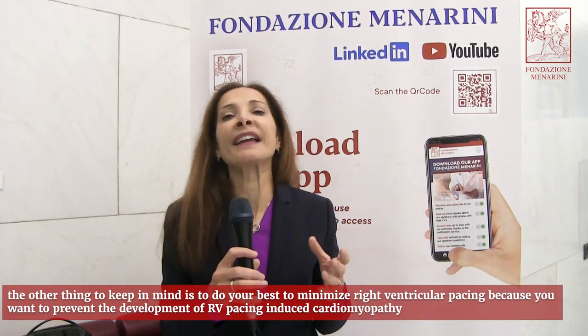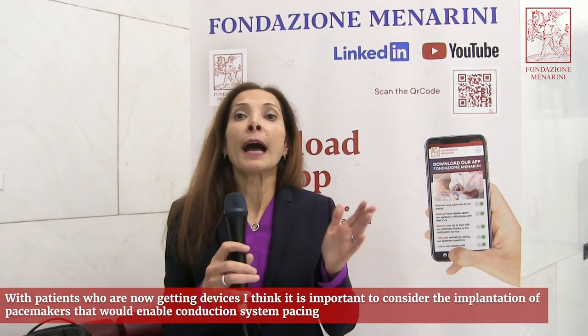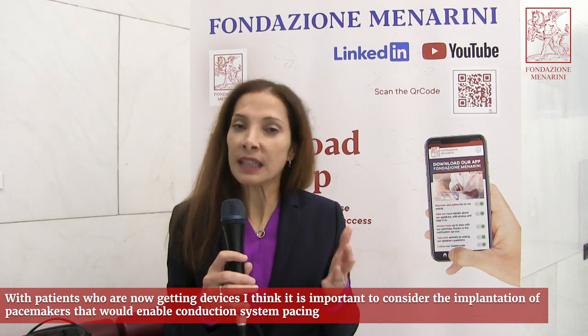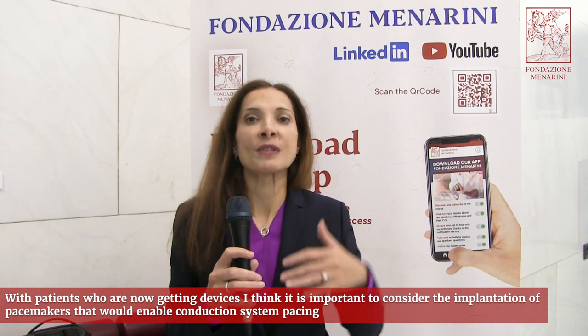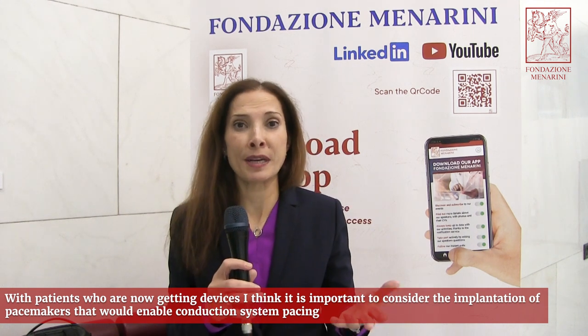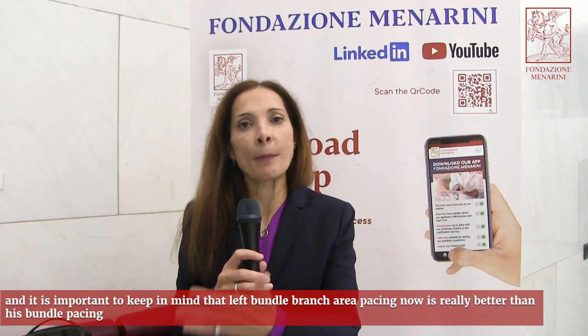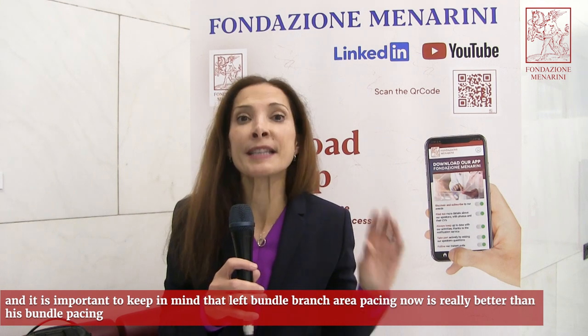You should do your best to minimize right ventricular pacing in order to prevent the development of RV pacing-induced cardiomyopathy. With patients now getting devices, it is important to consider implantation of pacemakers that enable conduction system pacing. Left bundle branch area pacing is now considered better than His bundle pacing.